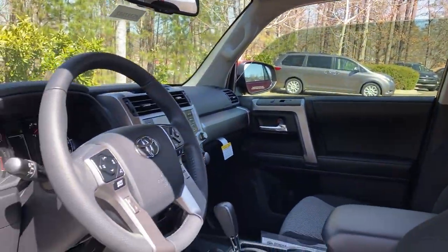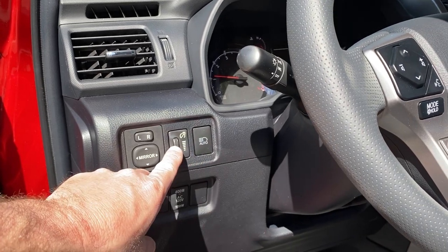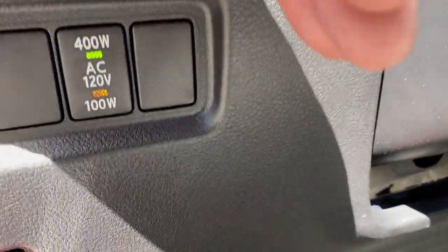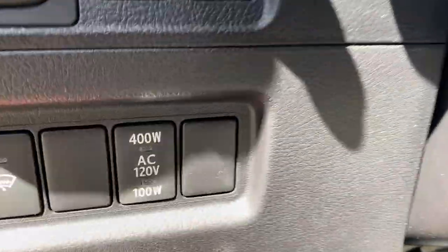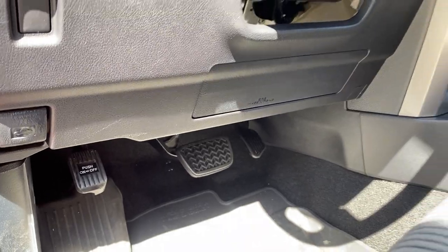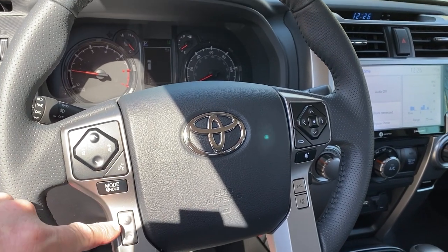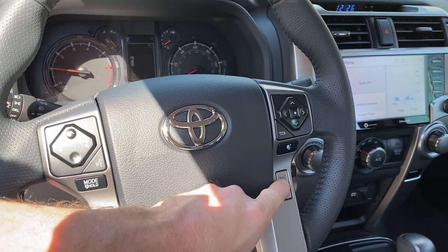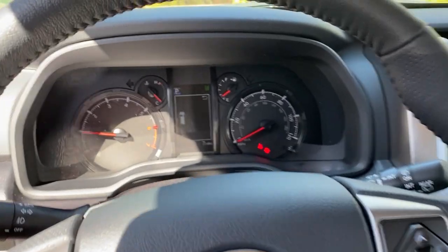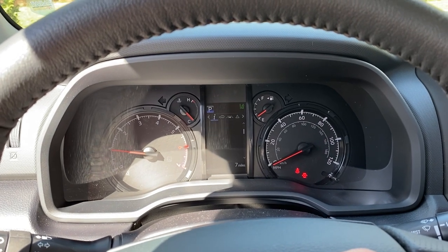Remember, they all have automatic high beams. The dash includes brightness controls, mirror adjustments, and a rear power draw toggle. Here are your controls for voice commands, answering and hanging up a phone, radar cruise control, lane departure alert, and multimedia touchscreen and volume controls. The 4Runner also has a redesigned 4.2-inch multi-information display.